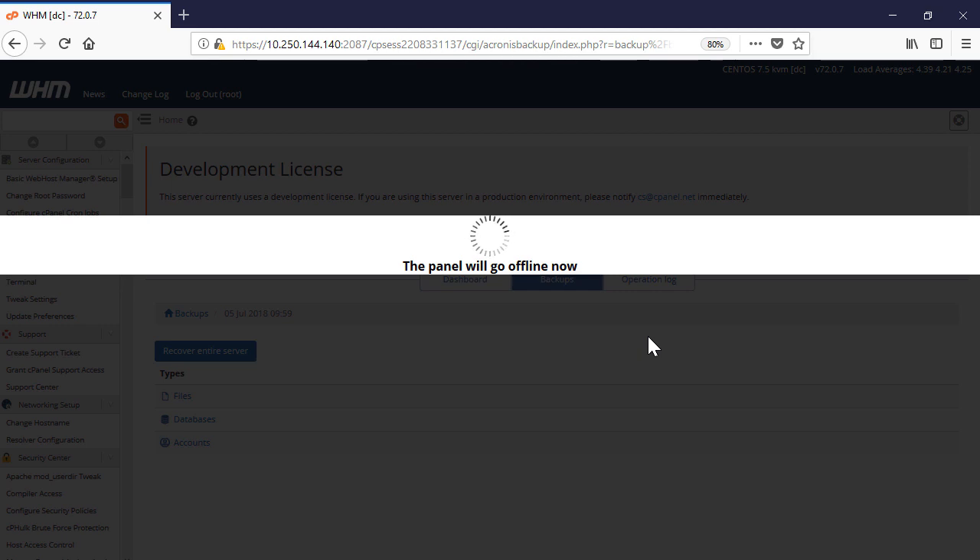Depending on the server configuration, the recovery process might take some time, during which the WHM server will go down and then restart. Therefore, please use the backup management console to trace the recovery progress.